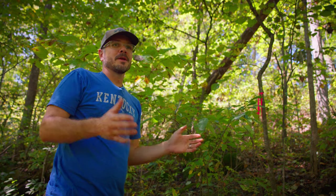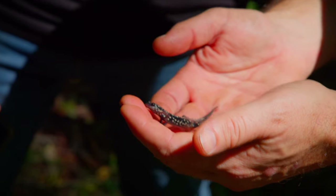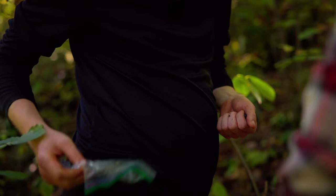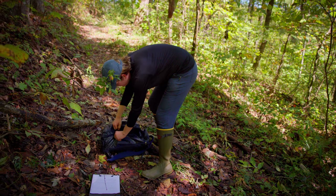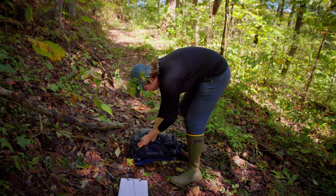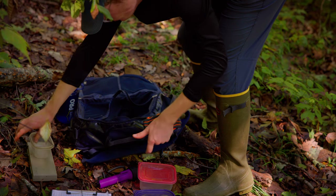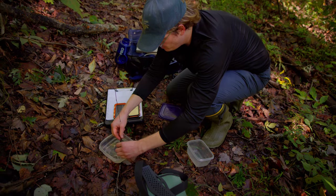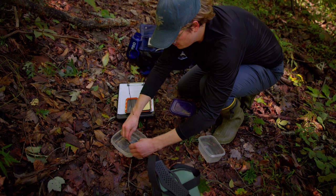A student can grow tremendously by experiencing fieldwork and being in a place like Robinson Forest. It's really good, especially in our field, to experience working outside. Being out in the field, you get a whole different perspective — you get to see the system as a whole. You start understanding things like how weather drives whether you find the species or not, and the seasonality of these animals.